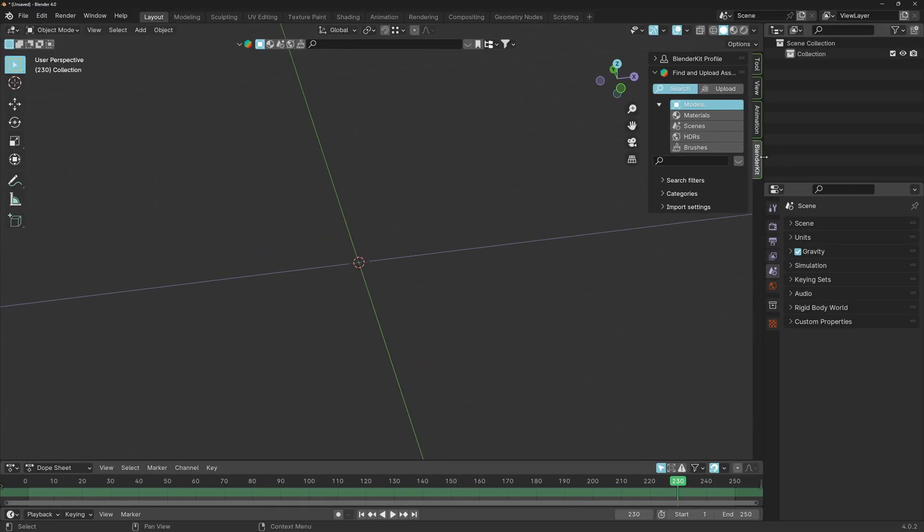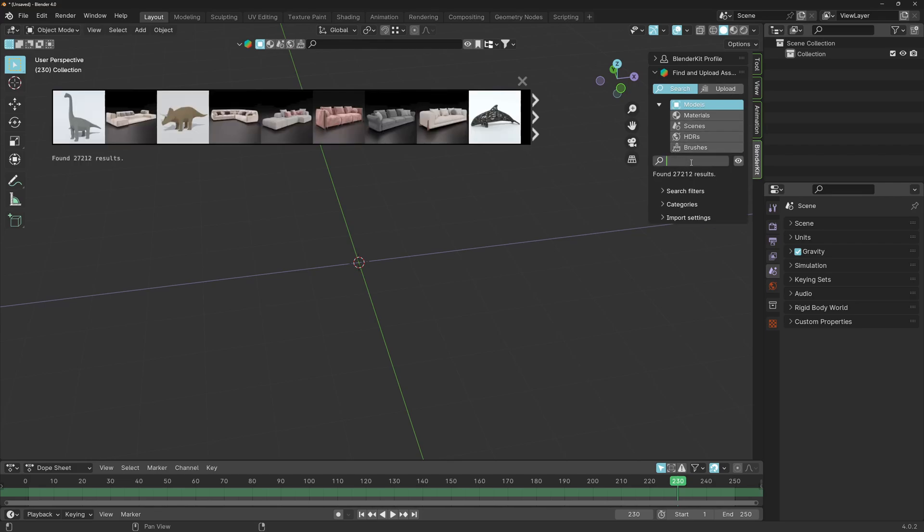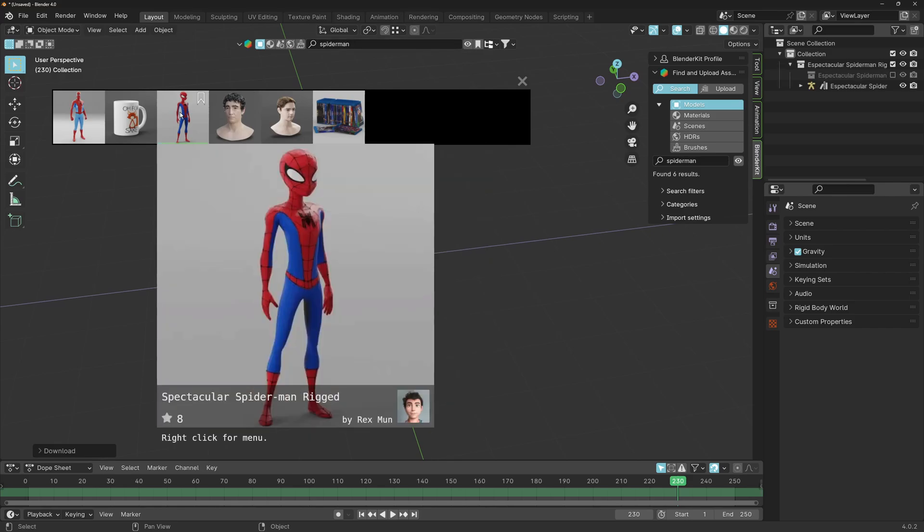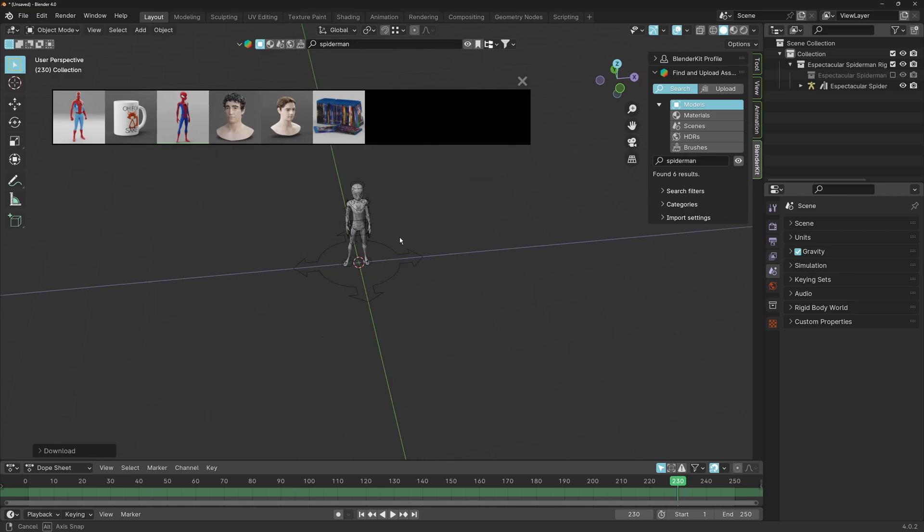Go back to Blender and close the preferences panel. On the right-hand side you now have a new panel that says BlenderKit. You can import models, materials, scenes, HDRs, brushes — whatever you like. There's also a handy floating search bar that does the same thing. Type 'Spider-Man' for example, then click the model or drag it into the scene and there it is.